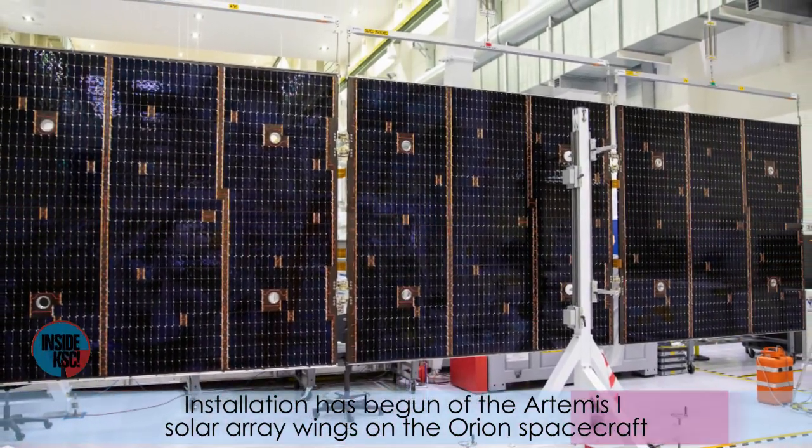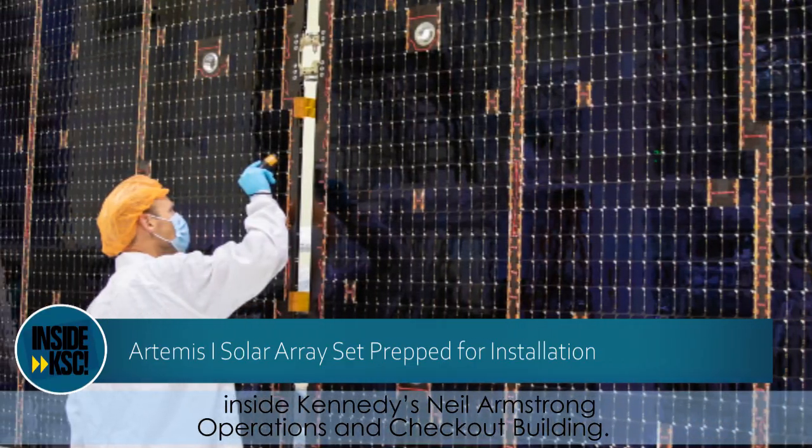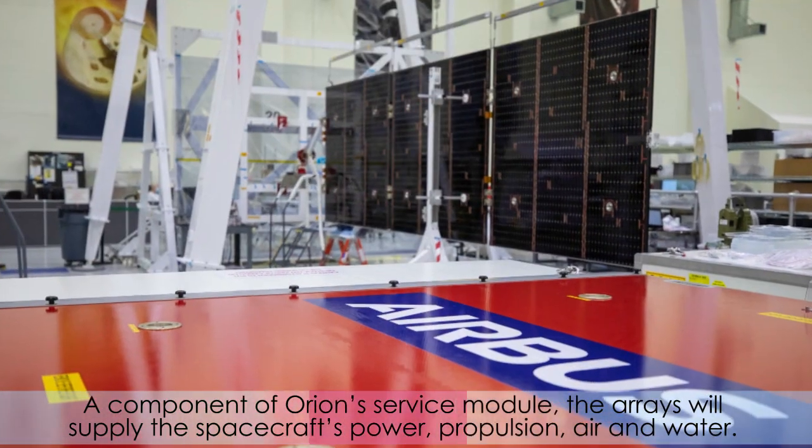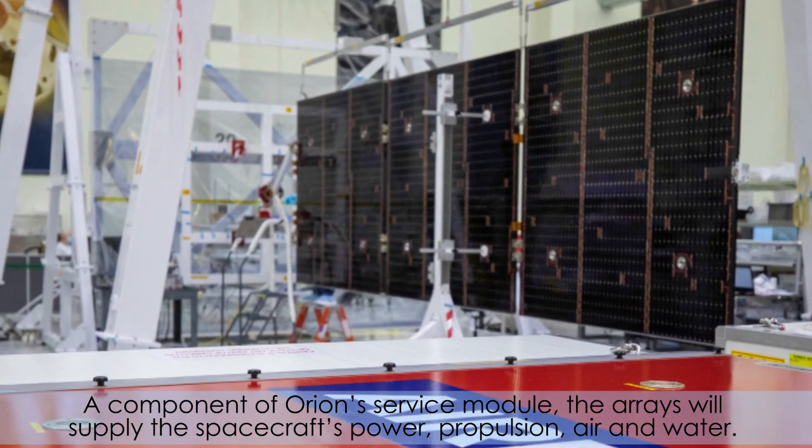Installation has begun of the Artemis 1 solar array wings on the Orion spacecraft, inside Kennedy's Neil Armstrong Operations and Checkout Building. A component of Orion's service module, the arrays will supply the spacecraft's power, propulsion, air, and water.